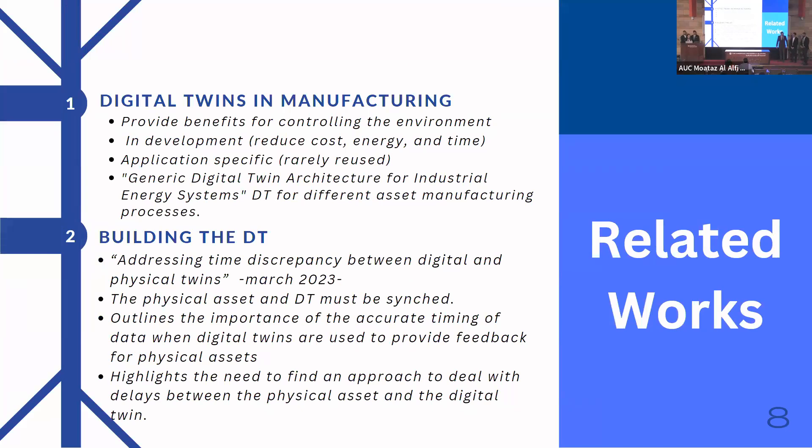While comparing and contrasting research in the field of digital twins, we found that most papers discuss the importance of using digital twins in the manufacturing industry. The papers explain how digital twins provide many benefits for controlling the environment, developing efficiency, and reducing cost, energy, and time in the development stage. However, the main challenge in this field is that most digital twins are application-specific and are rarely reused.